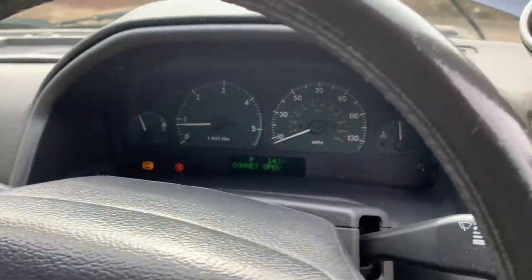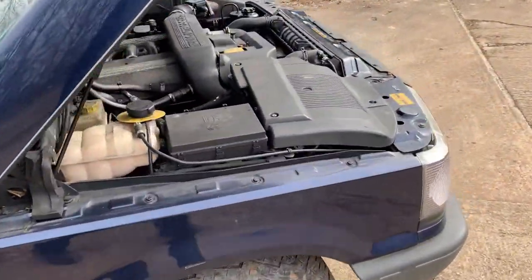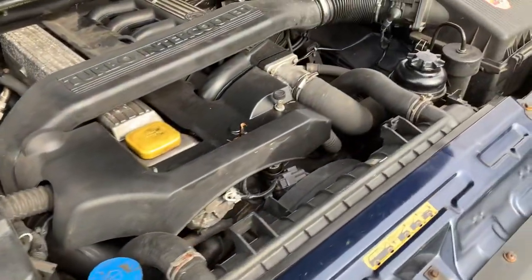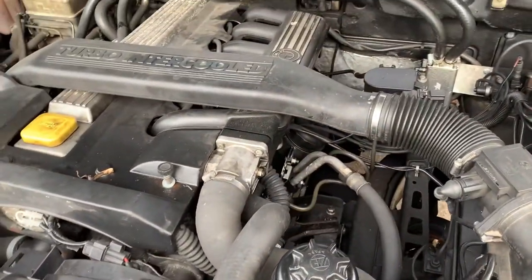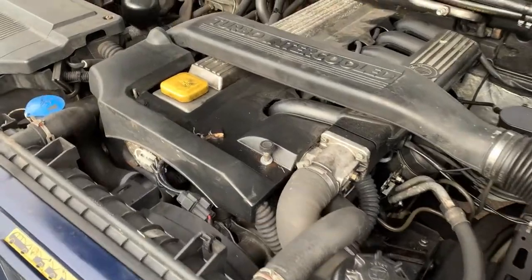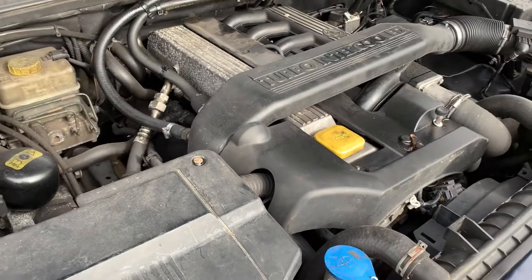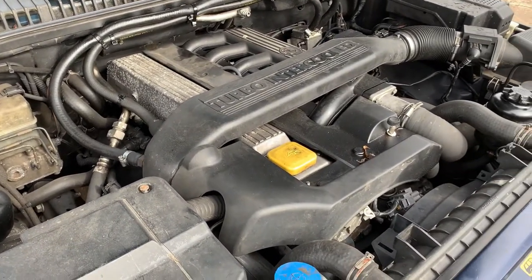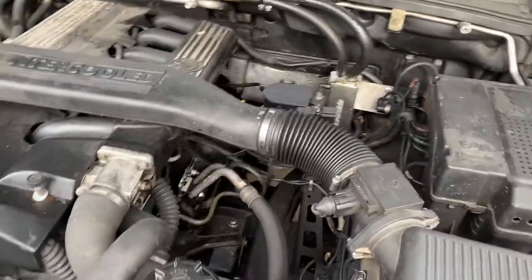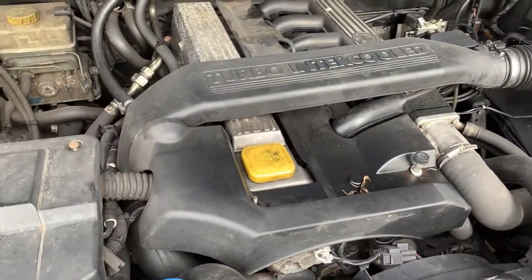Now, if we get out carefully so we don't jog the camera too much, we'll go and show you the engine. It's the BMW 2.5 diesel motor. It seems to be in relatively good health. I haven't looked at the history and stuff yet, but as I say, this is just going to be sold as spares or repair because of the ABS light being on. But there you have it — it is what it is. It seems to run quite sweetly.